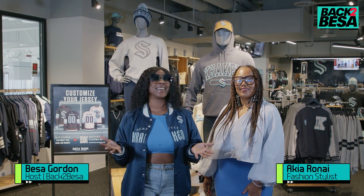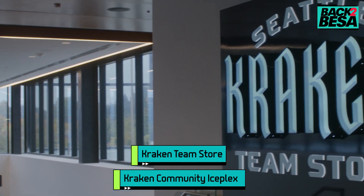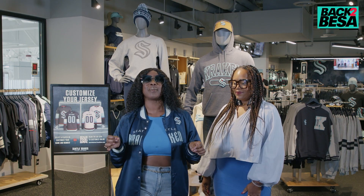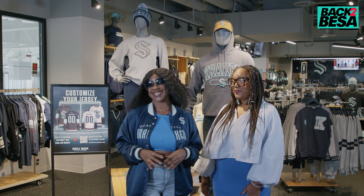Hey guys, Bisa Gordon here. I'm with my girl Akia and right now we are at the Kraken Team Store. I know I got on my Kraken gear right now, but it's a new season so this time around we are about to get all dripped out for this season. You ready? Let's go, let's do it.